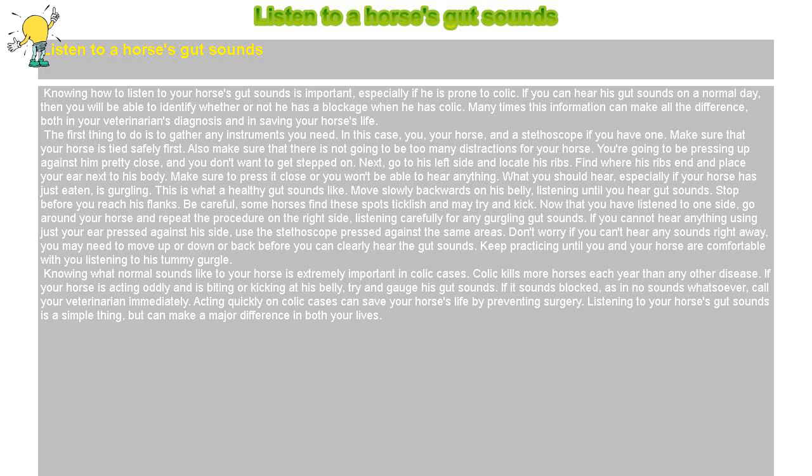Move slowly backwards on his belly, listening until you hear gut sounds. Stop before you reach his flanks. Be careful — some horses find these spots ticklish and may try to kick.